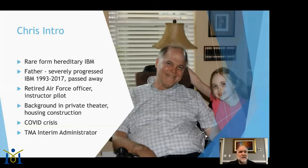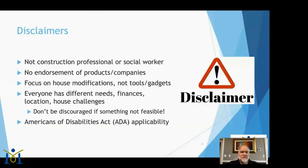I'm also the interim administrator for TMA while we look for a new executive director. A few disclaimers: I am not a construction professional nor a social worker, and I don't intend to endorse any products or companies. I'll be focusing on home modifications themselves, not individual tools and gadgets. Everyone has different needs, finances, location, and house challenges that make your modifications unique.